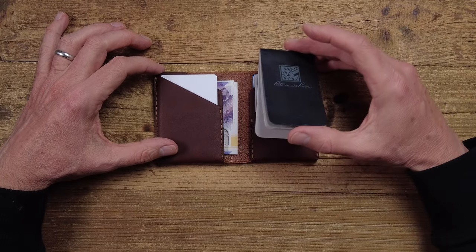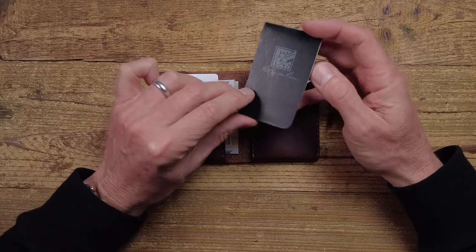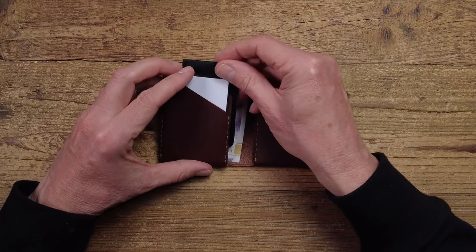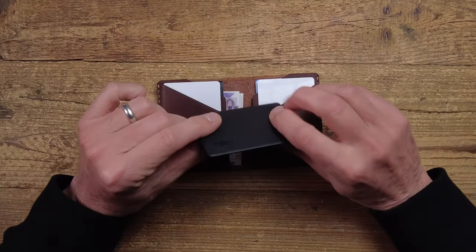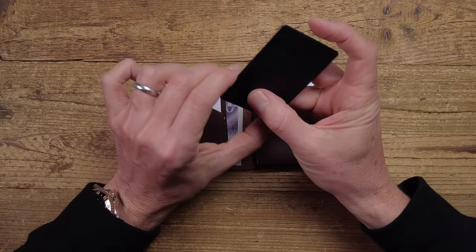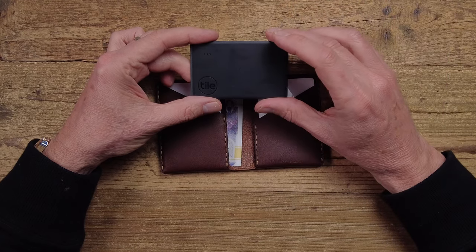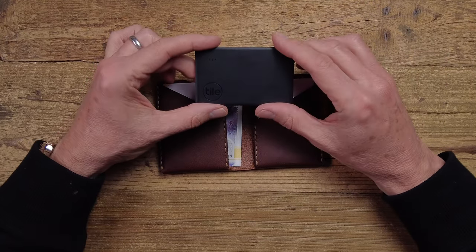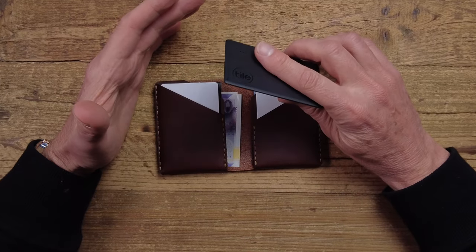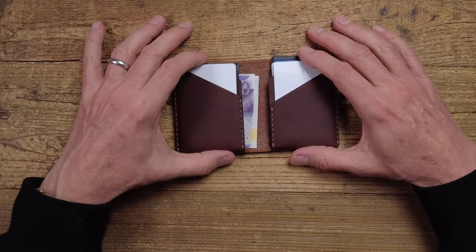I also like to carry one of these — this is a Write in the Rain notebook, the smallest they do. I'll link to this in the description but they're just great for notes on the go and take up very little space. It's the size of a credit card, so I'd drop that in there. I also regularly carry a Tile Slim. This goes in my wallet and links to my mobile phone — if I lose my wallet, when it disconnects from my phone as they get separated it logs the location. I can also ring my phone from here by double pressing the button, and I can ring the wallet from my phone if I've left it lying around. I find this really useful as a peace of mind, and that fits in there as well — so that would be my normal carry.